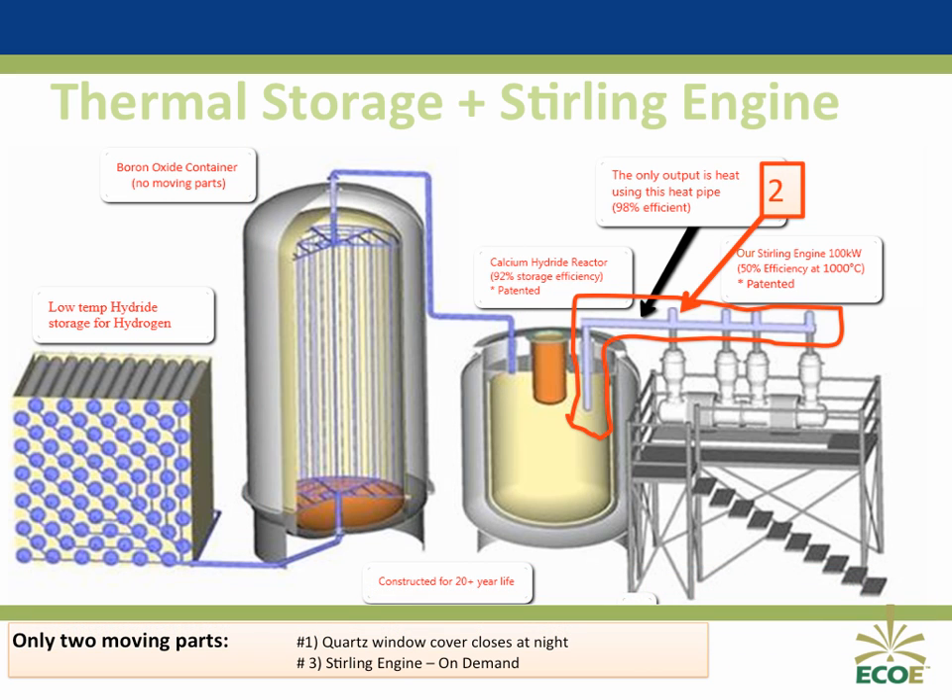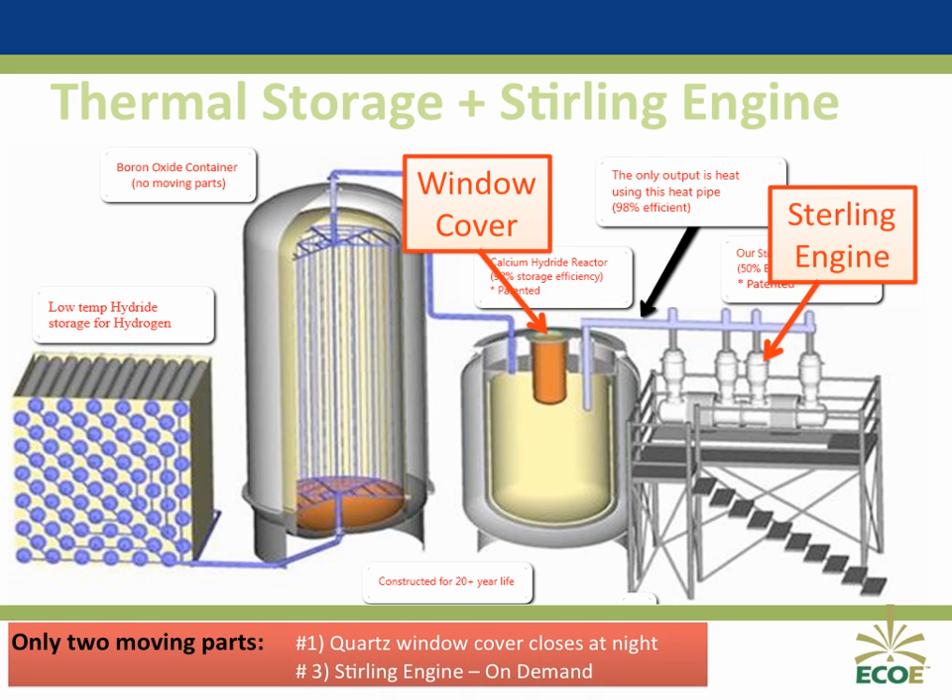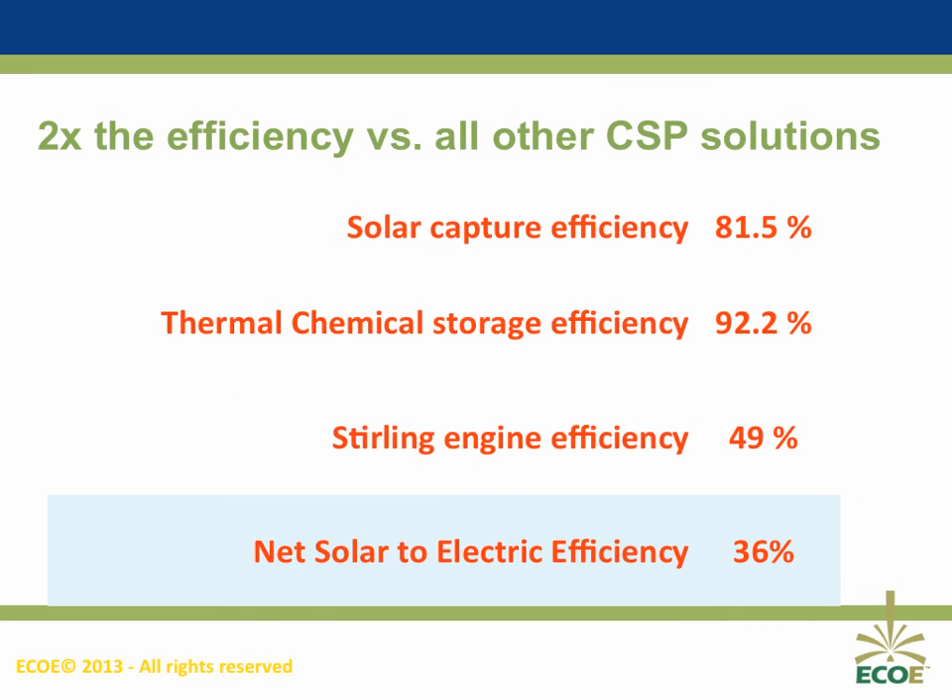A revolutionary self-contained system, producing nothing but heat and zero pollution, with just two moving parts: the cover to the quartz window that seals the reactor at night, and the Stirling engine. Solar to electric efficiency is targeted for more than 36% efficiency, where other concentrated solar power projects are showing only 15% to 18% efficiency. In addition, our solution has 18 hours of storage, whereas all other technologies offer zero energy storage, except two — one with two hours, and another building seven hours of storage. Our Stirling engine is better than 49% more efficient, our solar capture is over 81% more efficient.